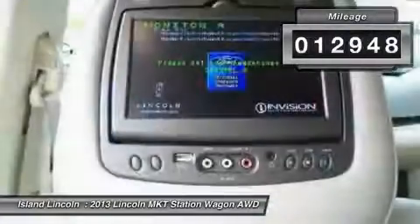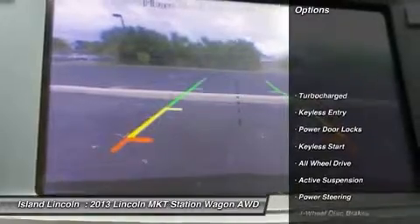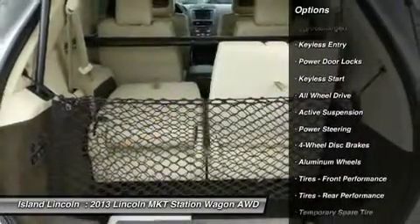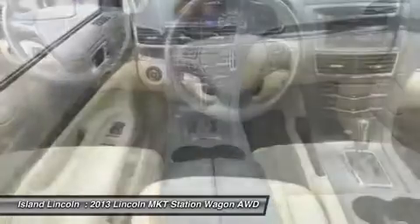not only carries the remainder of its factory four-year slash 50,000-mile bumper-to-bumper warranty, but also includes a comprehensive factory-backed warranty up to 100,000 miles.